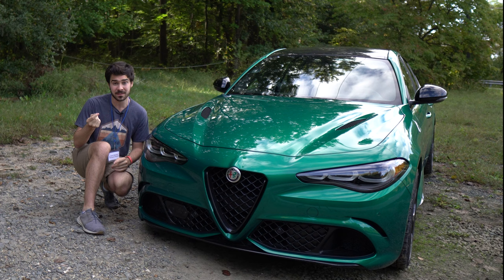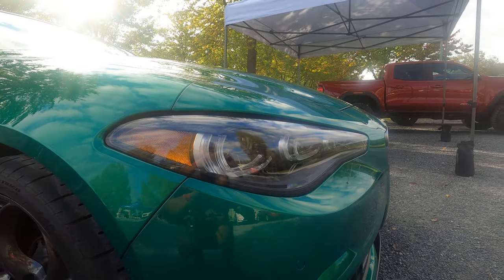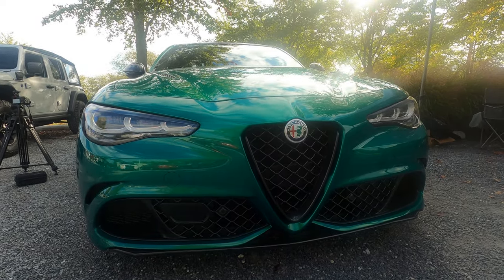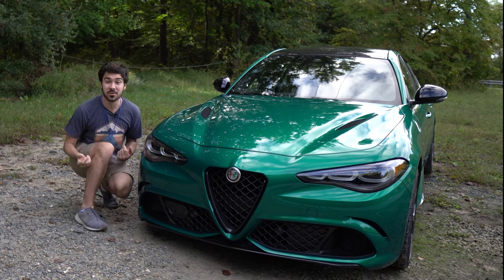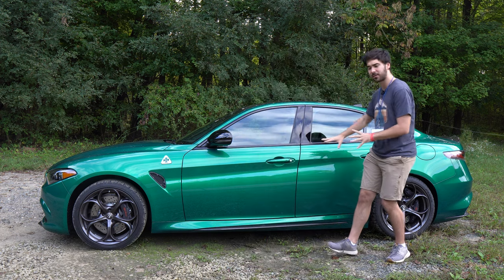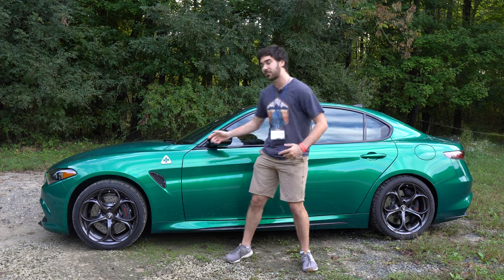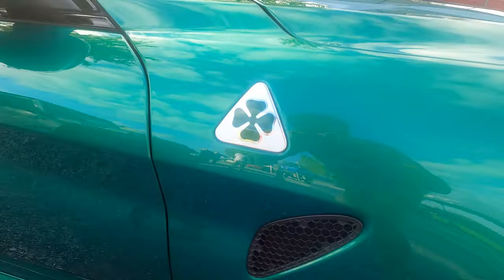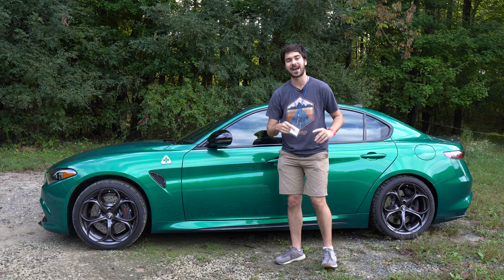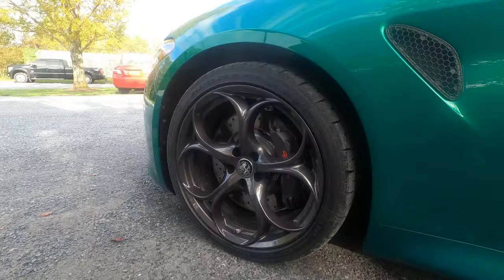Let's talk about the exterior. We have some visual changes for 2024 — we have these new headlights right here, and this little V element of the grille will now be smoked out. But let's be honest, you don't care about the exact type of LED headlights this car has. You're here because this car is beautiful. This $2,200 Montreal green just really brings out every element of the body. Speaking of green, we got our clover right here — that is the sign that this is a Quadrifoglio with the Ferrari-derived engine.